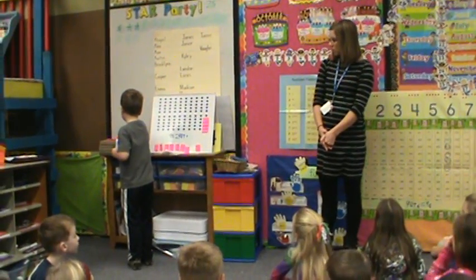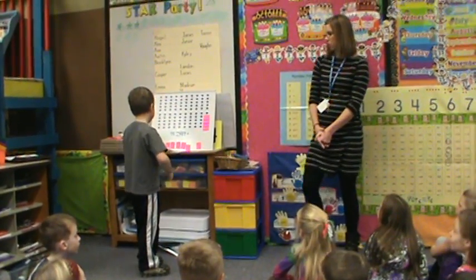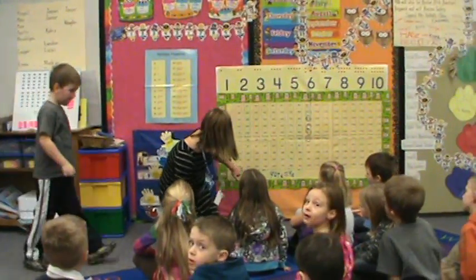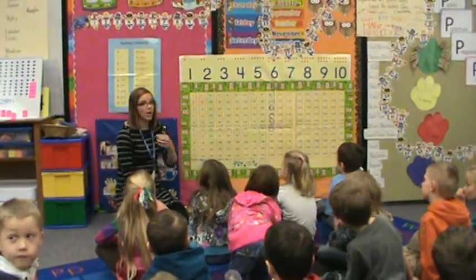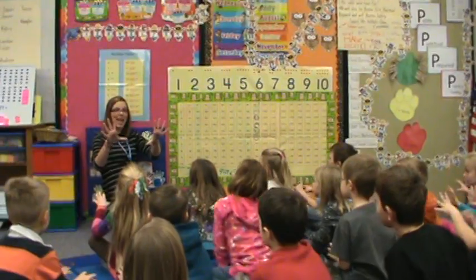Cooper, do you want me to go first today or do you want to go first today? I want you to go first today. Alright boys and girls, so what we need to do is flash our fingers each time we're on a ten, and then we'll go all the way up to 60, okay? You ready Cooper? Okay, here we go. Ten,